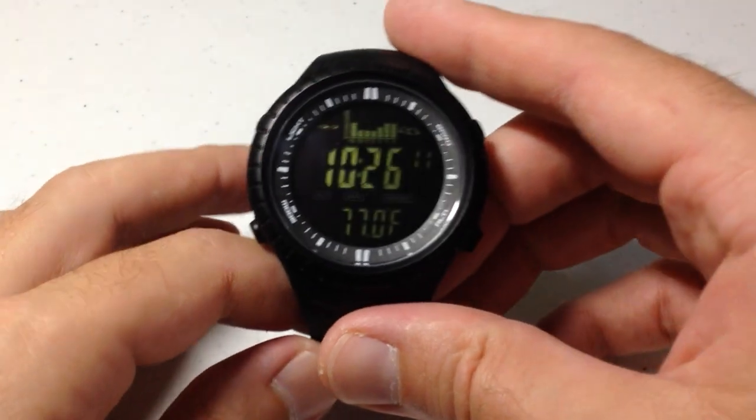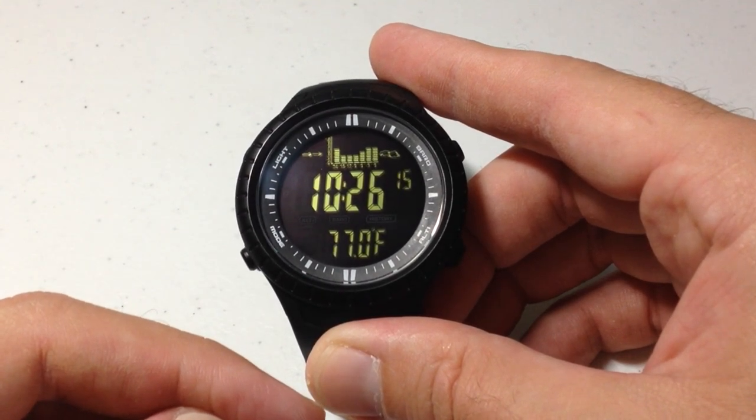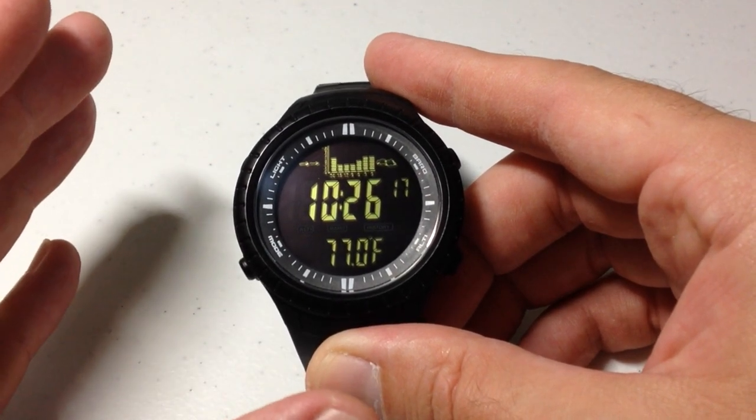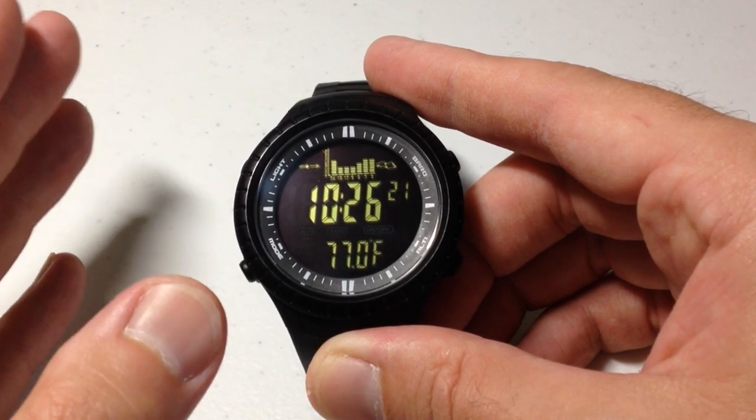Hey everybody. In today's video I'm going to be showing you my favorite features on the CACCITY model SPV710 watch. A lot of people don't know about this watch. It's sold on Amazon — you can also buy it on the CACCITY website.